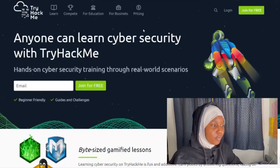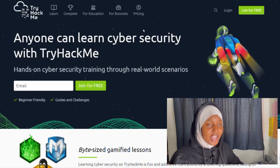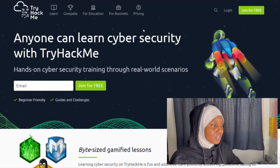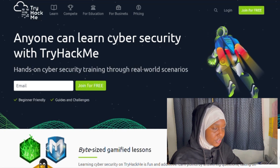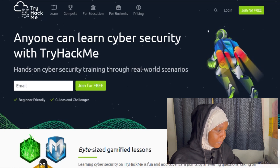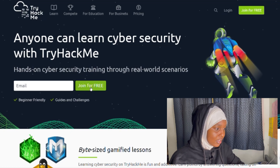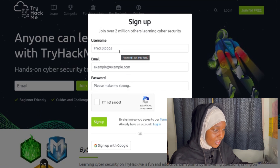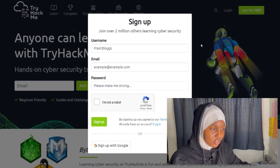Let's look at TryHackMe now — how it looks and how you get started if this is your first time. First, search for TryHackMe in your browser and click on the first option. You can join for free by entering your username, email, and other details. If you already have an account, you can just log in.